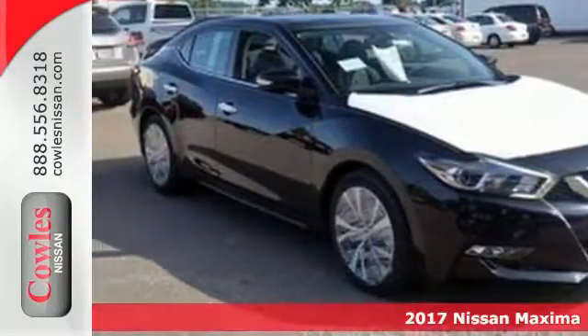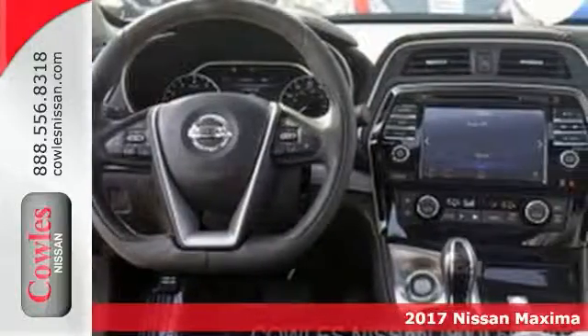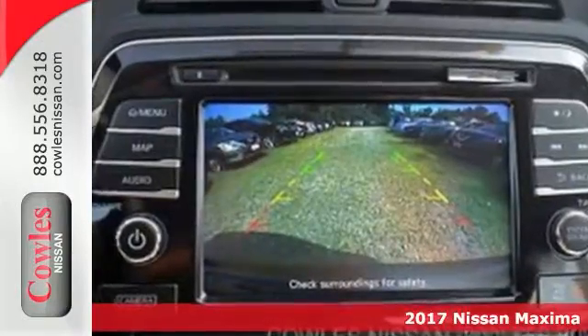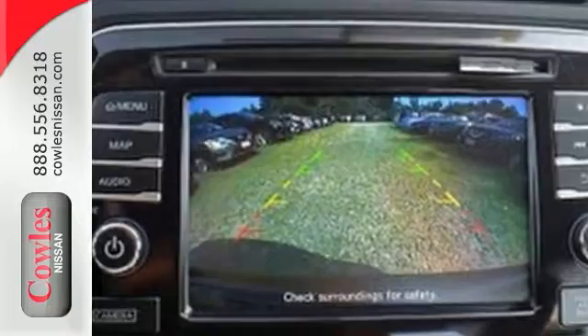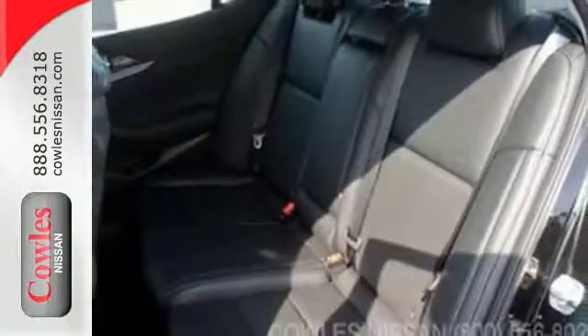If you're looking for a versatile vehicle that'll suit all your needs, better check out this 2017 Nissan Maxima SL. The sporty sedan comes to you with push-button start, sunroof, and a backup camera. You can also get climate control, heated leather seats, and more.